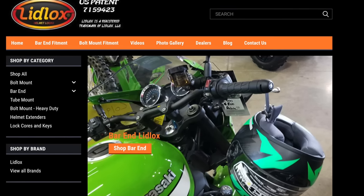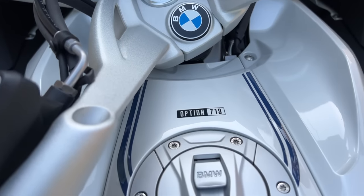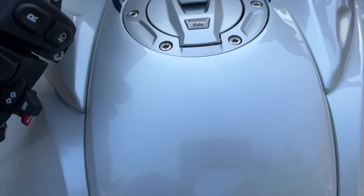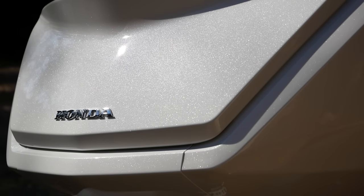This K1600 has the option 719 Mineral White Metallic paint — a $1,900 option — and the paint job is amazing. However, I think the fit and finish of my Gold Wing is just as good and wasn't $1,900 extra. There's more metallic in the Gold Wing paint — it really pops in the sunlight. So I'm giving Honda the nod on fit and finish because I didn't have to pay extra to get a beautiful paint job.